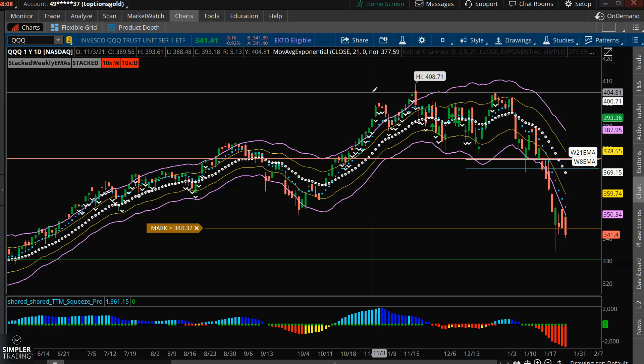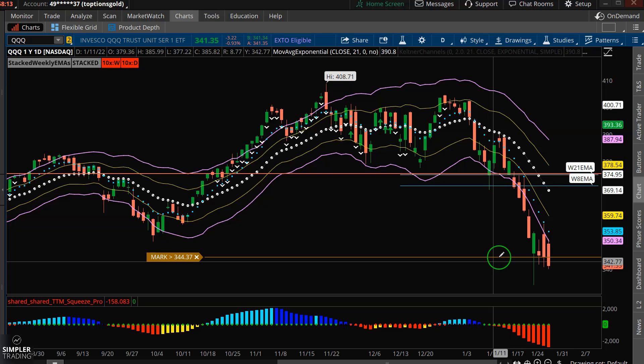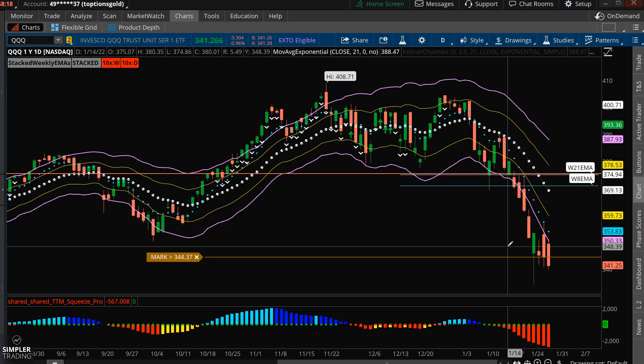Hey, what's up traders? This is Taylor Horton bringing you the free video here for Thursday, January 27th. So we'll get right into the good stuff here. I'm looking to short this market. From a monthly chart basically down to a five-minute chart, trend structure and momentum currently are pointing towards a path of least resistance being to the downside.